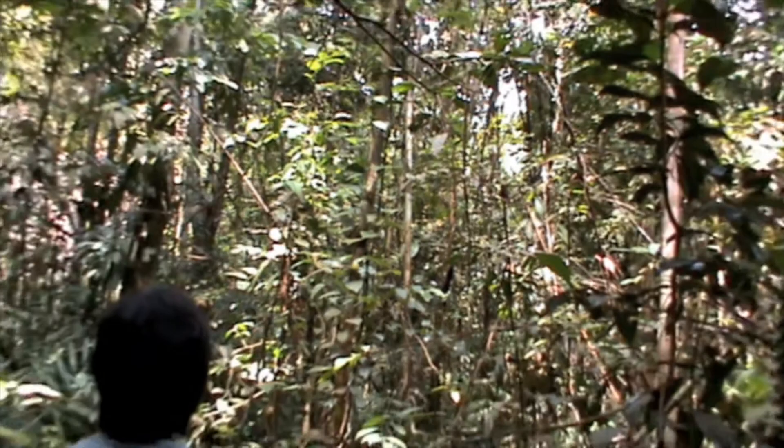For the first two months, this is what I saw in the forest: beautiful trees, butterflies, birds, reptiles, mosquitoes, ticks, mites, and everything — but no monkeys.